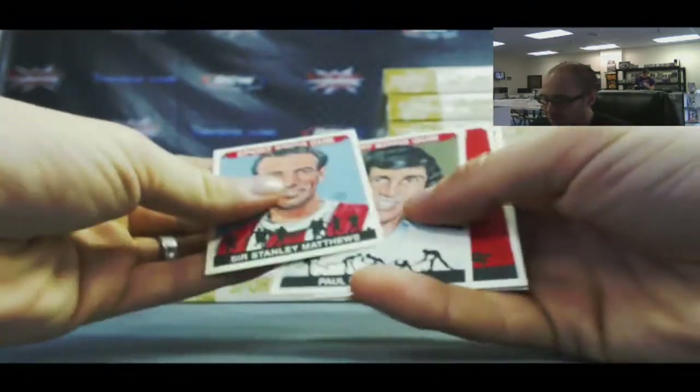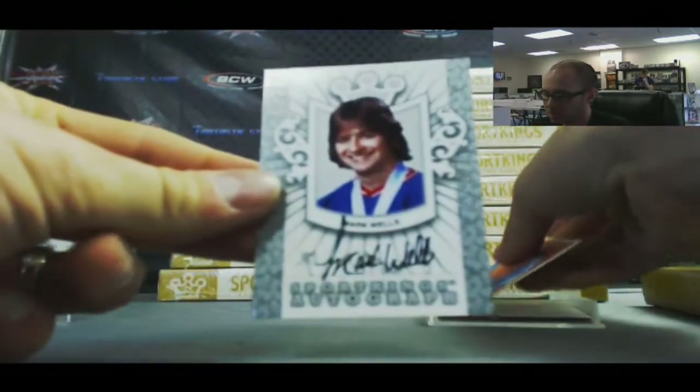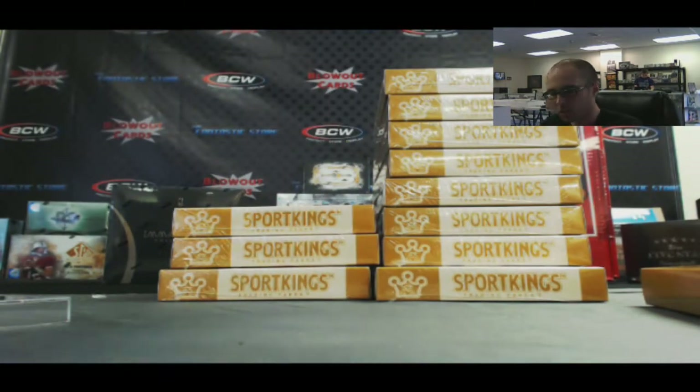Sir Stanley Matthews mini. And we've got an autograph of Mark Wells. That is silver.